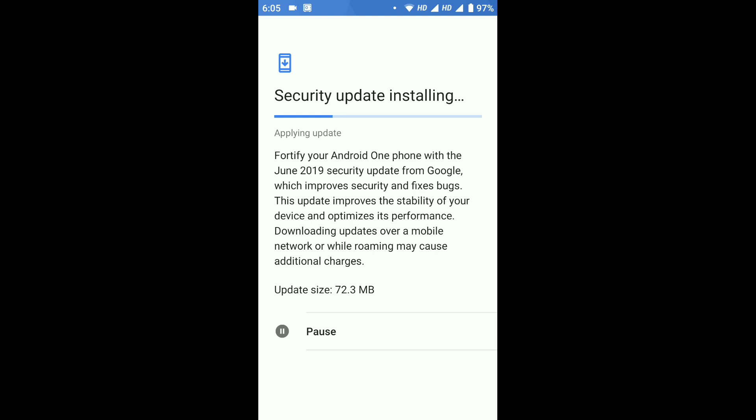If you want me to make more videos related to Mi A1 updates, then subscribe to this channel and like this video. Comment down below if you are getting this update or not. Thanks!